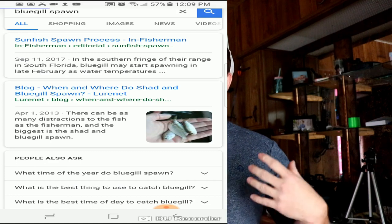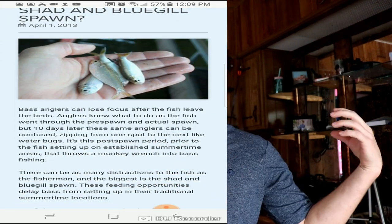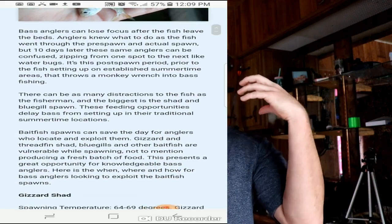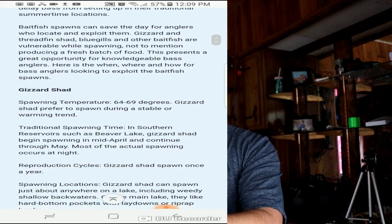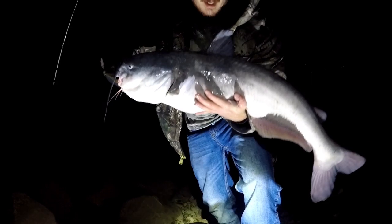In the wintertime, shad have a big die-off and catfish know that. Wherever you have big concentrations of shad that are starting to die off, that's where the cats are going to be — they know it's coming. You need to be fishing with that bait because the fish are keyed in on it. Same thing with bluegill — when they go on spawn and come up to guard their nests, catfish want those bluegill. Get that all together and go where the food is.